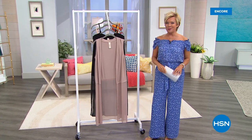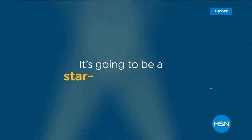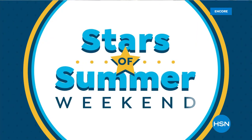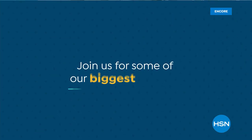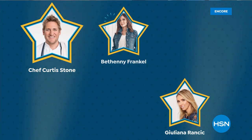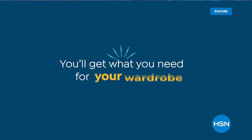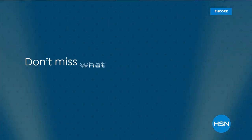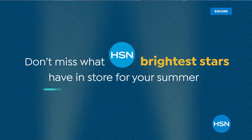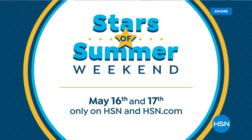Next hour we're going to have a couple of things on sale, so we celebrate with Rhonda Shear all night. It's going to be a star-studded event during HSN Stars of Summer Weekend. Join us for some of our biggest names including Chef Curtis Stone, Juliana Rancic, Bethany Frankel, Iman, Rhonda Shear, and Suze Orman as they bring you your summertime essentials for your kitchen, wardrobe, and budget. Don't miss HSN's Stars of Summer Weekend, May 16th and 17th, only on HSN and at hsn.com.